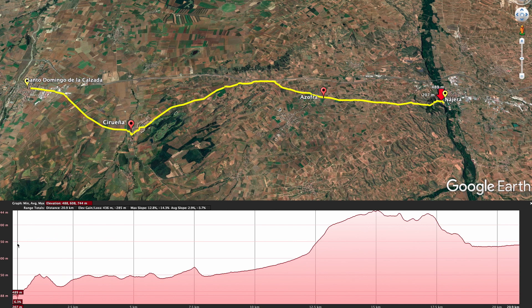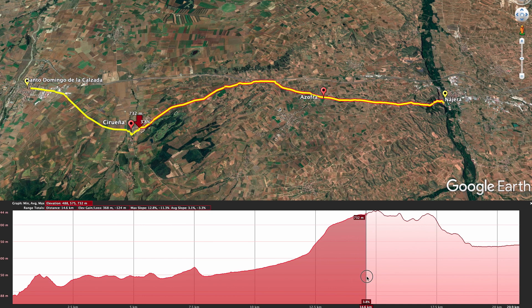Here's today's stage with the help of the elevation profile. As mentioned, it's 21 kilometers — we're going to be climbing slowly uphill, 255 meters to Cirueña over 15 kilometers. By the time we get there, it's going to be like 75% of the day behind us.